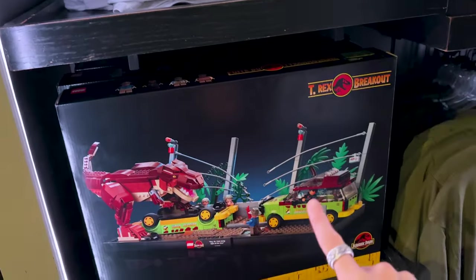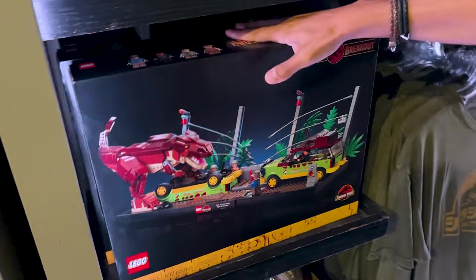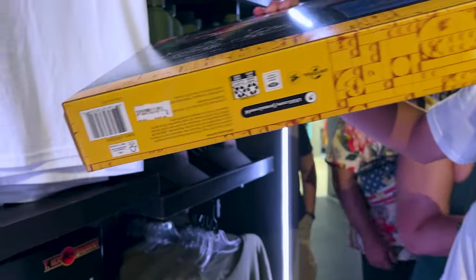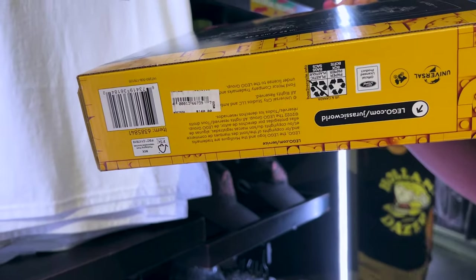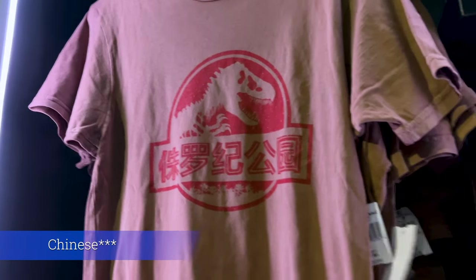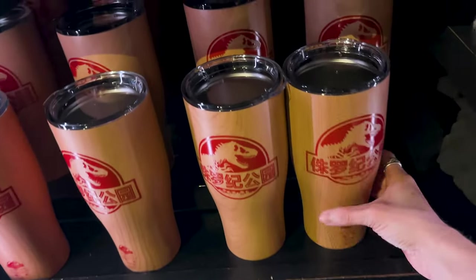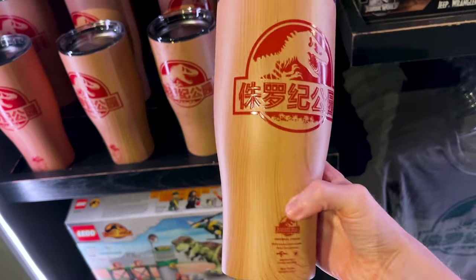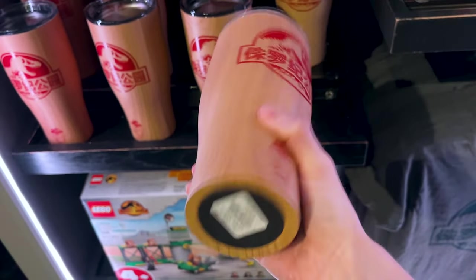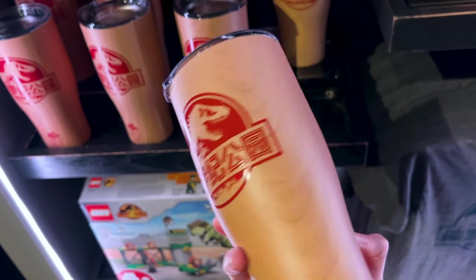How much is the Lego set? It's probably the same as you can find it in other stores. It's $140. And then over here, they have this brown one also in Japanese, and this one is $33. And look at this fun tumbler — it looks kind of wooden but it's stainless steel. And this one here is $25.